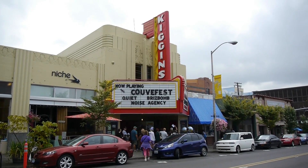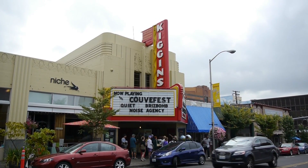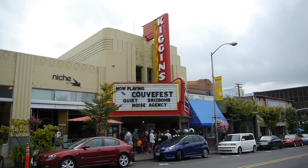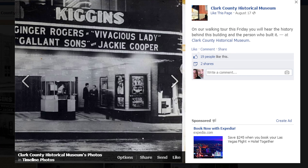The current marquee is not the original. The original was an Art Deco black marquee that came straight out, turned, and had 'Kiggins' going from the center of it. Just a couple days ago we posted a photo of that marquee on our Facebook page if you're interested in seeing it. Also, we're trying to get 5,000 Facebook likes by the end of the month.